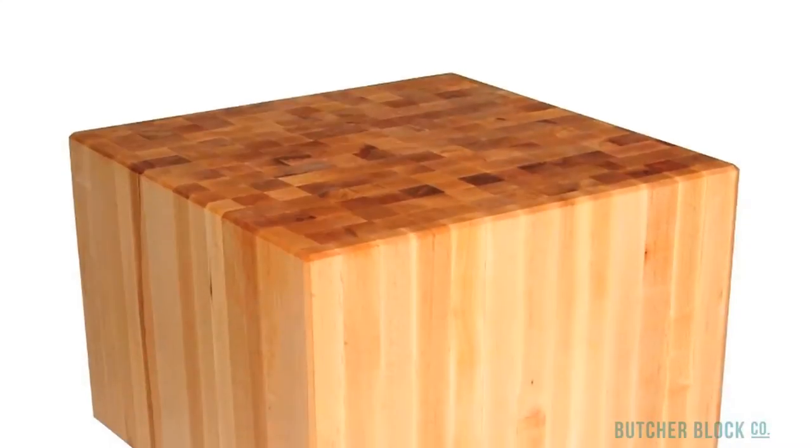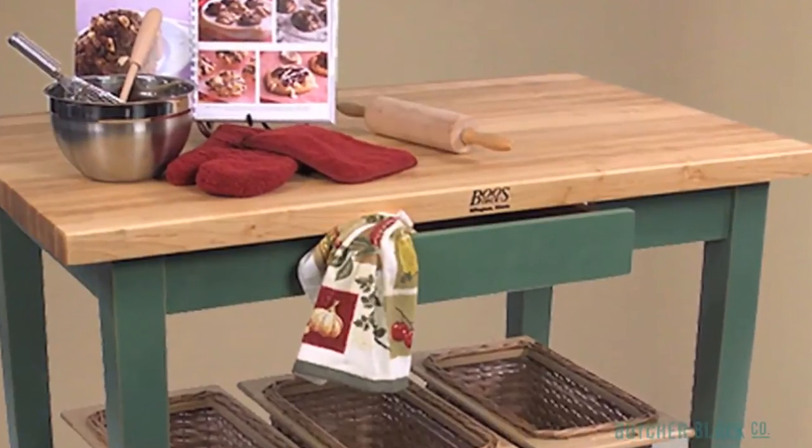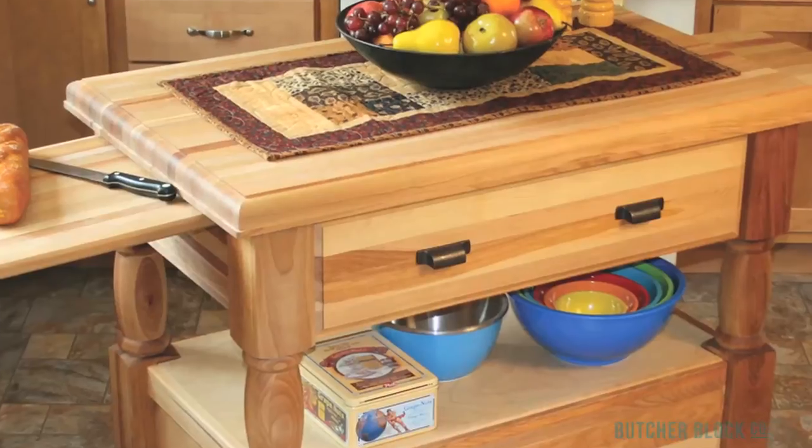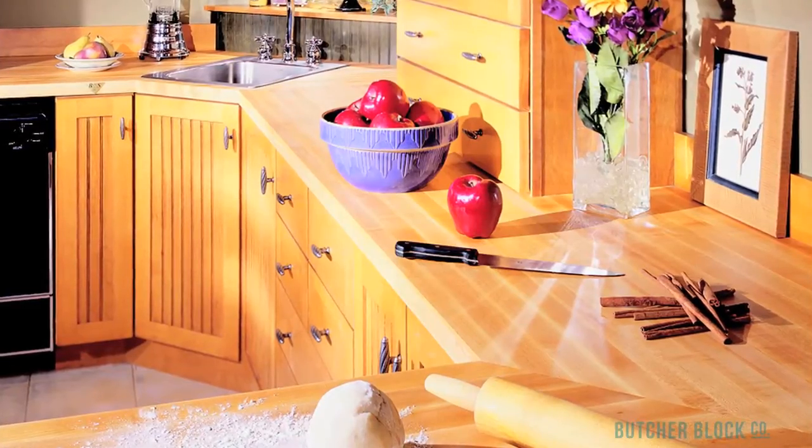Today, they can be found in millions of supermarkets, delis, restaurants, and home kitchens around the world. Butcher Block is used in a wide array of products, including traditional standing Butcher Blocks, Butcher Block tables, Butcher Block cutting boards, Butcher Block kitchen islands and carts, and it's even used for kitchen countertops and island tops.